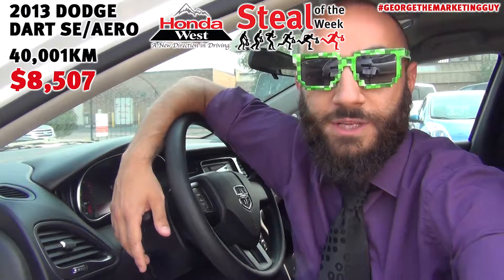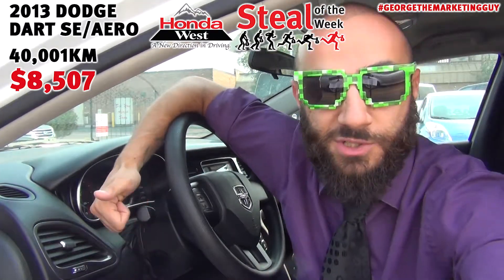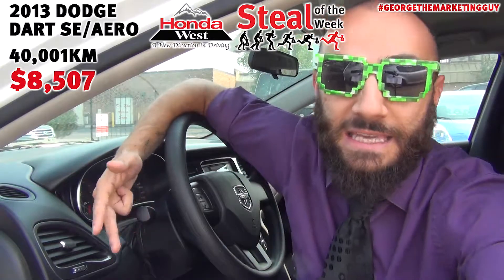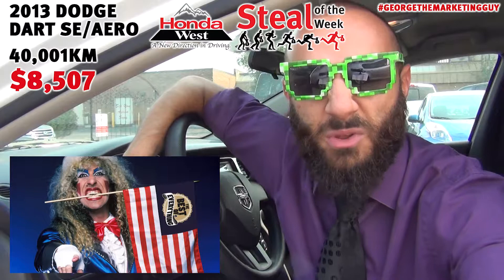On the inside, you have some room to be sure. You get some of the standard conveniences of today's vehicles such as Bluetooth, power everything, keyless entry, and you get an auxiliary jack for jamming some old hair metal with your dad.